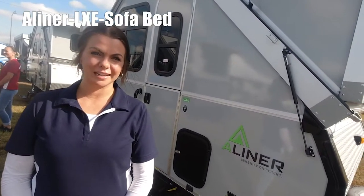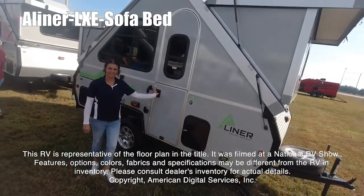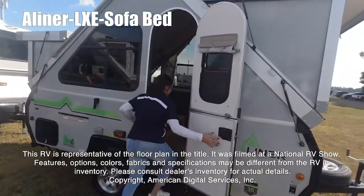Hi guys, I'm Mia and today we're going to take a look at the A-Liner LXE. This RV is representative of the floor plan made by this manufacturer. It was shot at a national RV show.